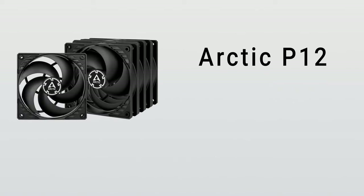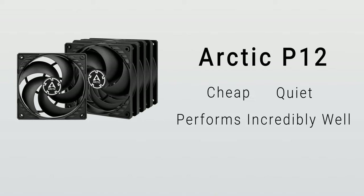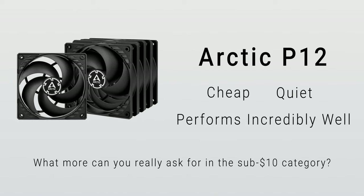Overall, the Arctic P12 is a fantastic fan that checks all the boxes. It's cheap, quiet, and performs incredibly well. What more can you really ask for in the sub-$10 category?